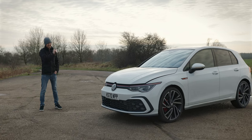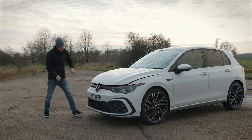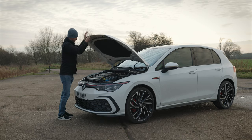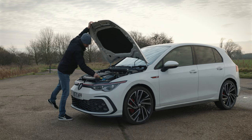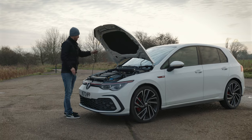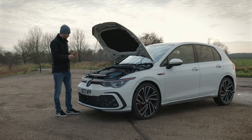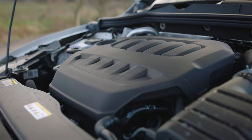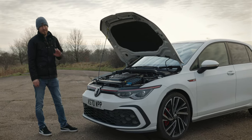Before we look inside the car, I want to mention the engine — we'll quickly pop the bonnet. Now, something that's already weird: the previous GTI, the 7.5, had nice gas struts, whereas Volkswagen have ditched that in favour of this flimsy bonnet pole holder. Just a minor thing, but I think it's missing a bit of quality from the previous car. The engine cover is also a weird rubbery, cheap-looking cover, and it no longer has the GTI badge on it — but that's just me being quite picky.